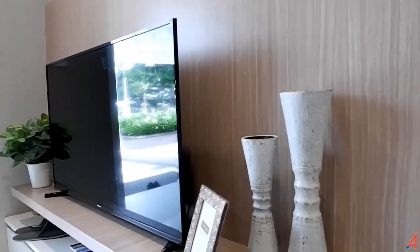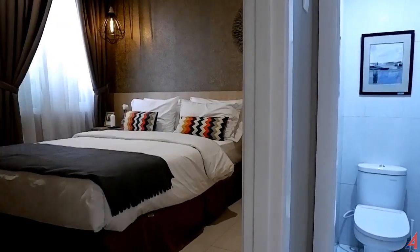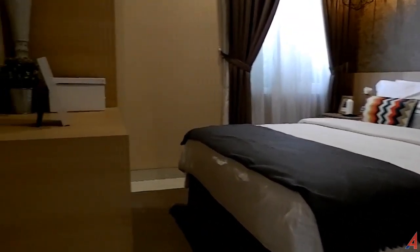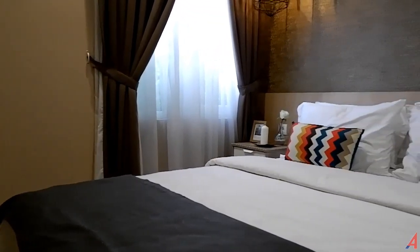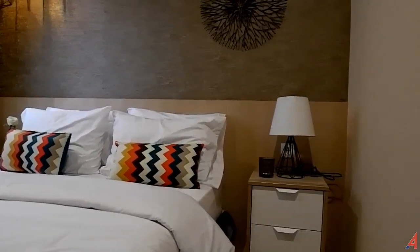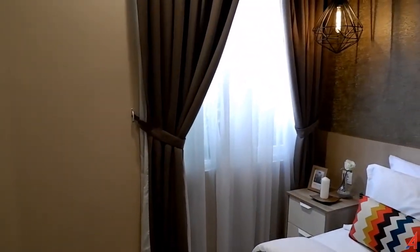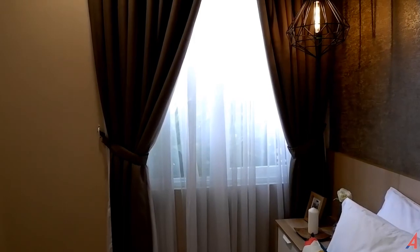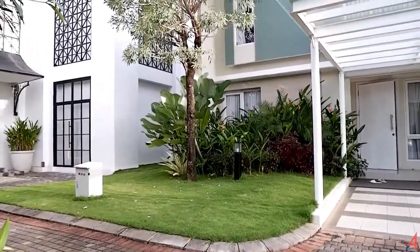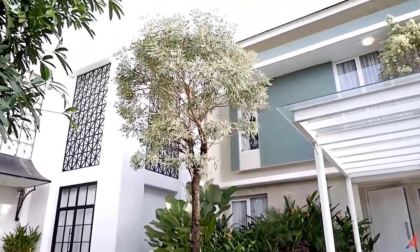Di lantai satu ini ada kamar tamu. Ini adalah kamar tamunya, ukurannya kurang lebih 3x3, tapi ini menurut saya cukup luas dengan tempat tidur, 2 orang bisa tidur di sini. Lalu kemudian di-setup dengan lemari-lemari tempat menaruh pakaian atau apapun, ada meja buat belajar. Di sini ada akses jendela yang langsung keluar ke bagian taman yang ada di depan rumah, persis di depan jendela ini adalah taman, jadi akan sangat berasa hijau kalau misalkan kita menjadi penghuni di kamar ini.